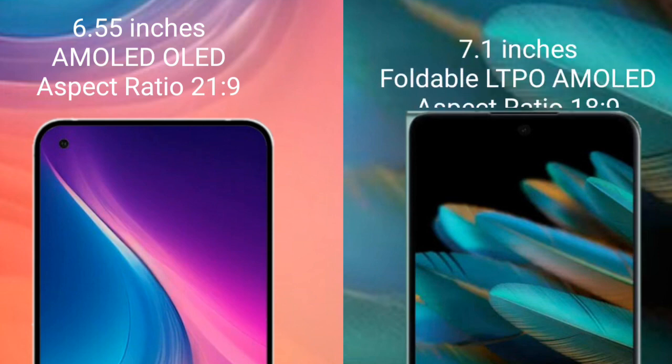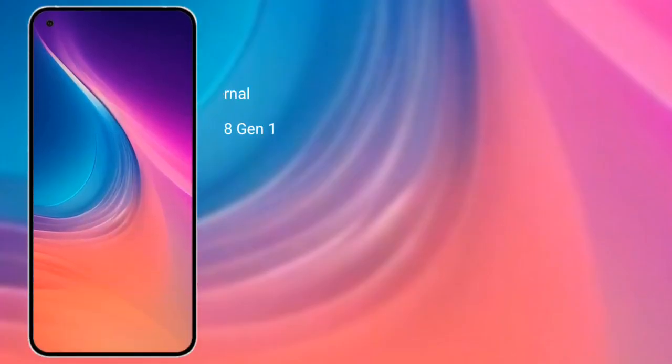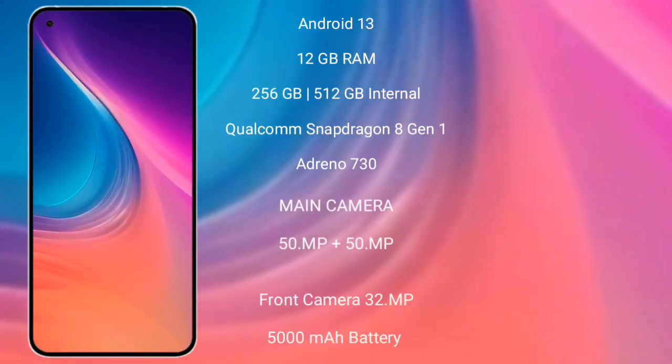OPPO Find N2 comes with a 7.1-inch foldable LTPO AMOLED display. Nothing Phone 2 runs on the Android 13 operating system.